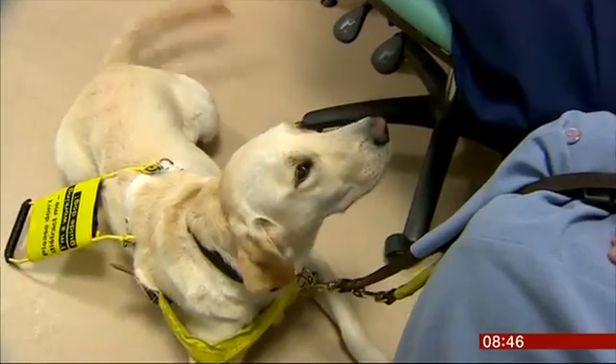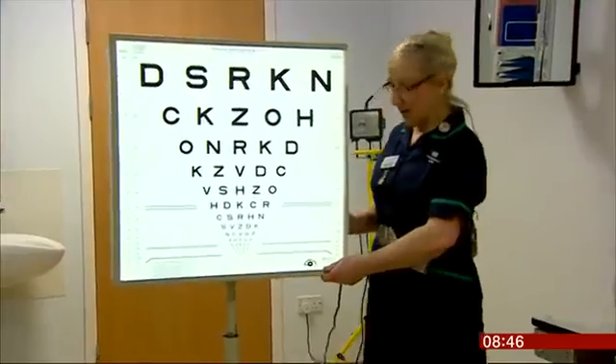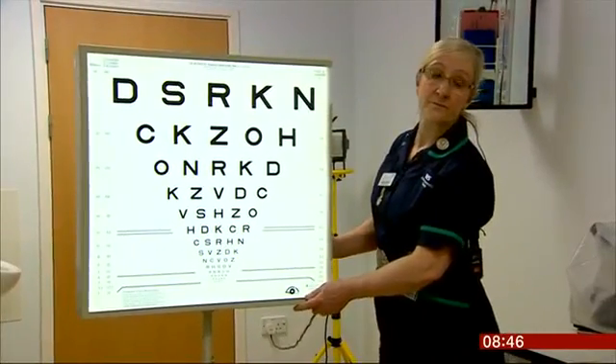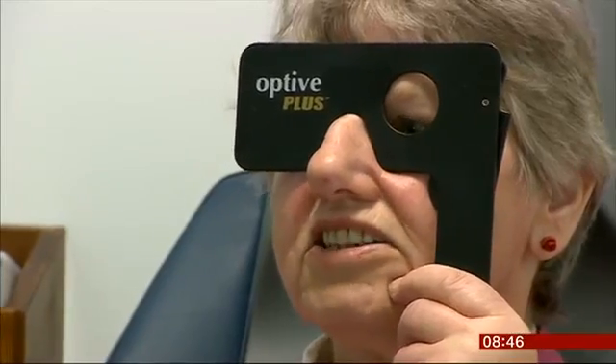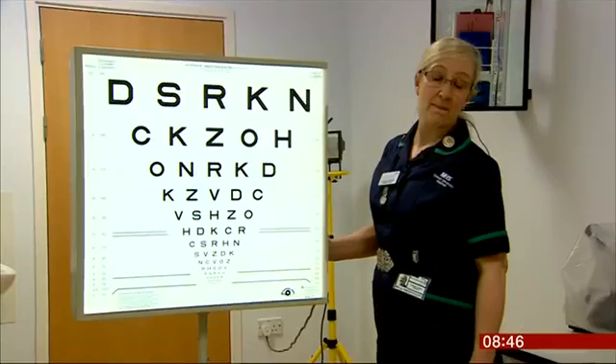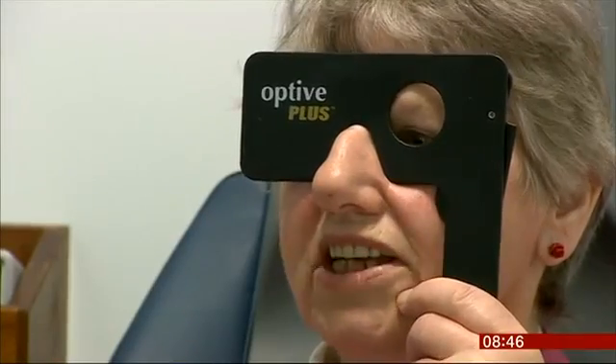Her guide dog, Jess, helps her find her way around, avoiding most obstacles and hazards. But she can't convey other information about her surroundings. I could tell there's something on it, but I can't see anything to tell me what letters they are.